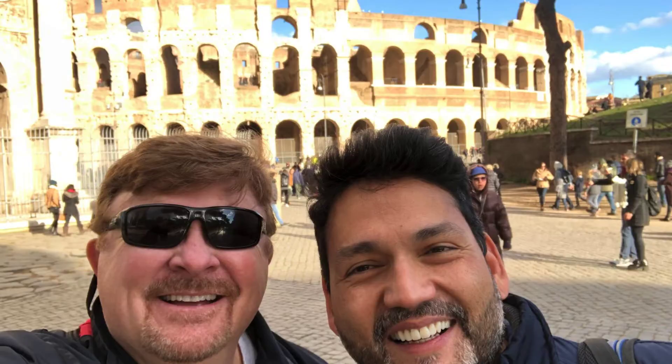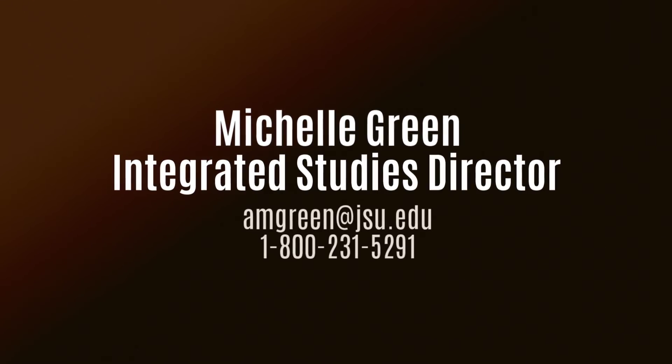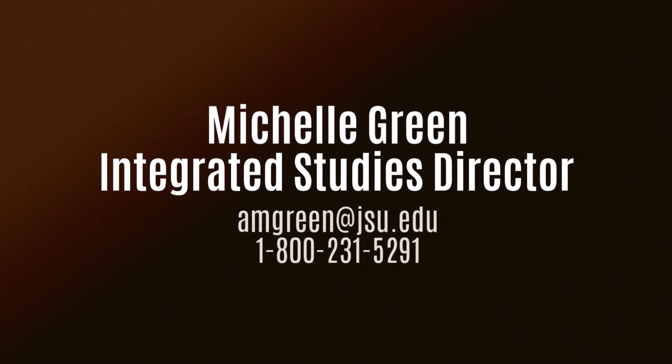Integrated Studies is a home for students with diverse interests, and advising for the major helps some of our students find a home in a different department. If you have questions about this major, please reach out to Michelle Green, who is happy to speak with you.